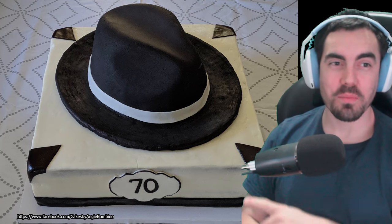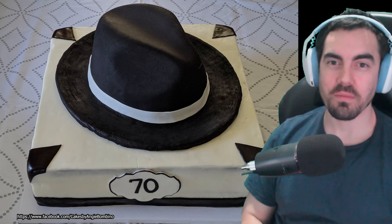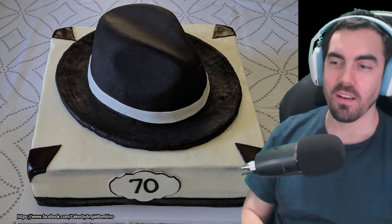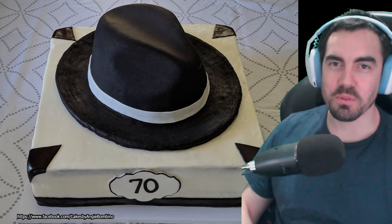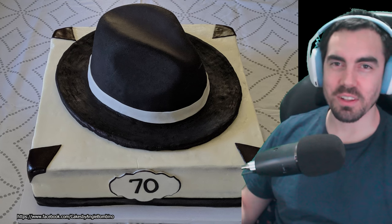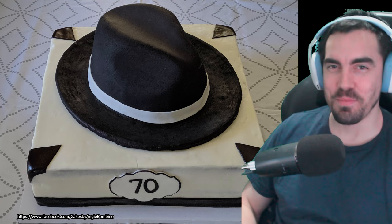Alright, well that'll do us for cake fails. Obviously the background picture here - this is not a cake fail. This is actually just a random picture that I found when I googled cake with a fedora on it, which I thought would be very fitting for a Reddit video. This one actually looks decent. I followed the picture all the way to its source - it's from someone's Facebook group. I'll put the link on the picture, credit the nice cake. But those other cakes... those other cakes were bad.